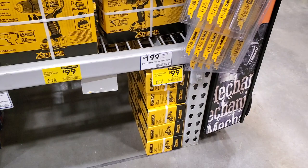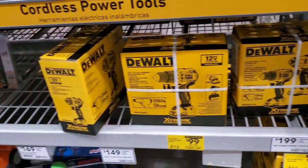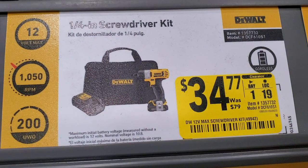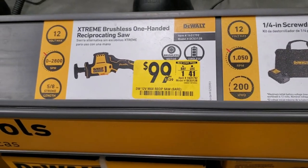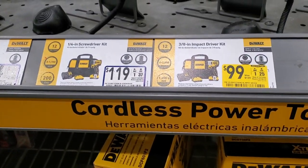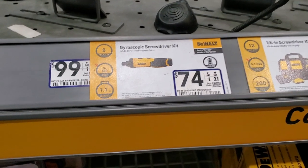The Milwaukee Extreme one-handed reciprocating saw is $99 — plenty in stock. The drill is $99, and the drill driver and impact driver kit is $199. On clearance for $34.97 and $34.77 is the old brushed screwdriver kit. The Extreme brushless 3X impact wrench and the Extreme brushless one-handed reciprocating saw are both $99. No signage for the free battery deals here. The screwdriver kit is $74.